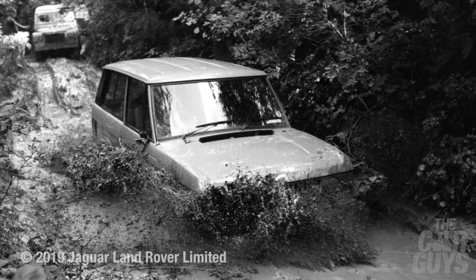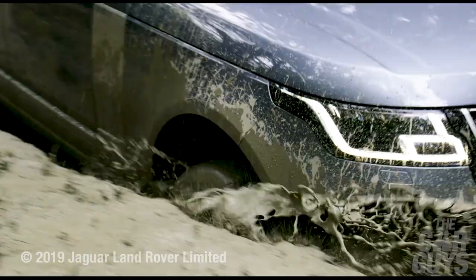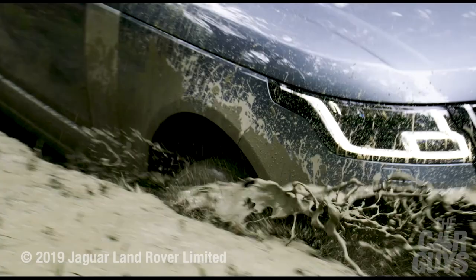Remember all those shots of Range Rovers and Land Rovers wading through water sloshing over the bonnet? It's not quite what happens in real life. The effective wading depth of this Range Rover is 900 millimetres, which for you folks at home is just below the tyre. So you can basically drive with water up to that level, but no more or it'll conk out.